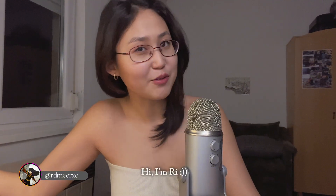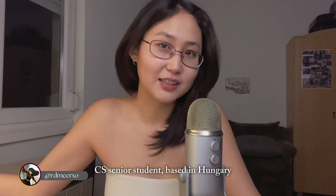Hi everyone, welcome back to my channel! I'm super excited today because I'm starting my very first YouTube series called Code with Ri, and it's going to be in English. If you need Mongolian subtitles, make sure you turn them on. If you're new here, I'm Ri — a senior student in Hungary, and I love to vlog different parts of my life. Most of my content is in Mongolian, but I'm switching things up for this series.